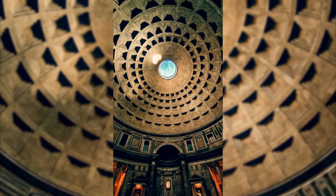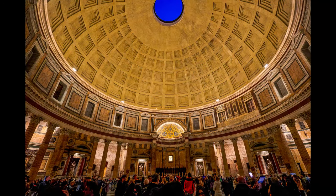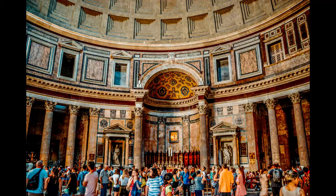Inside, the grand rotunda features a stunning circular ceiling and an intricate marble floor with geometric patterns, providing a visual feast for those who enter.